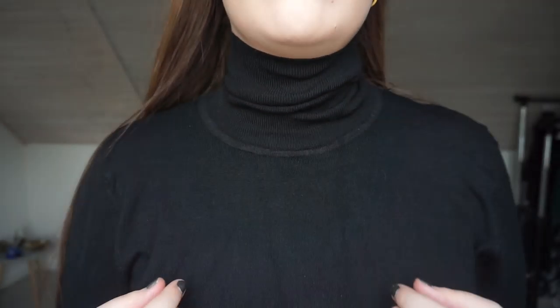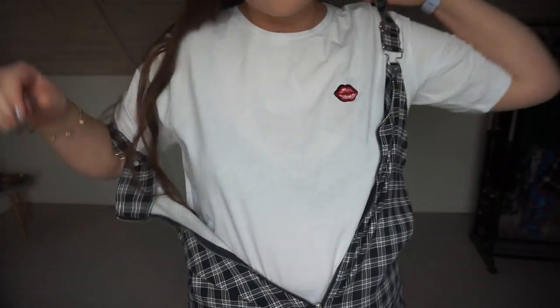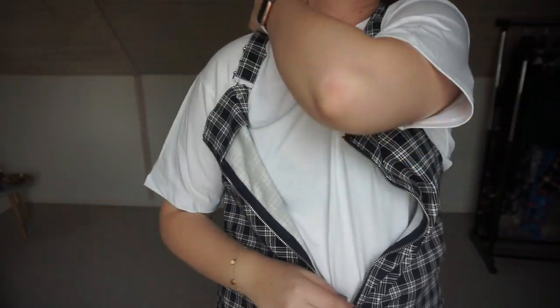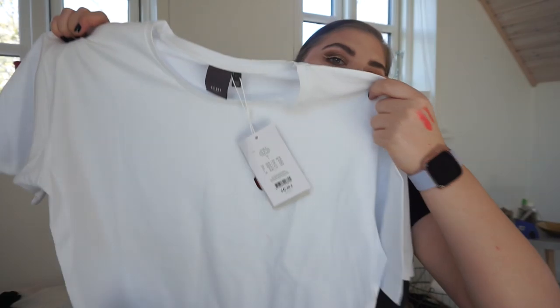The first item from Ichi is a black turtleneck. It's quite a thicker material but it's really really nice. Ichi has a web shop — they ship to Sweden, Norway, Denmark, Germany, and the Netherlands. I also really wanted a white tee because I got an H&M dress that I've had on with a kind of off-white t-shirt, and I thought it would be so nice for summer with a white tee. But yeah, this is just a basic white t-shirt and it has a nice rib-like fabric.